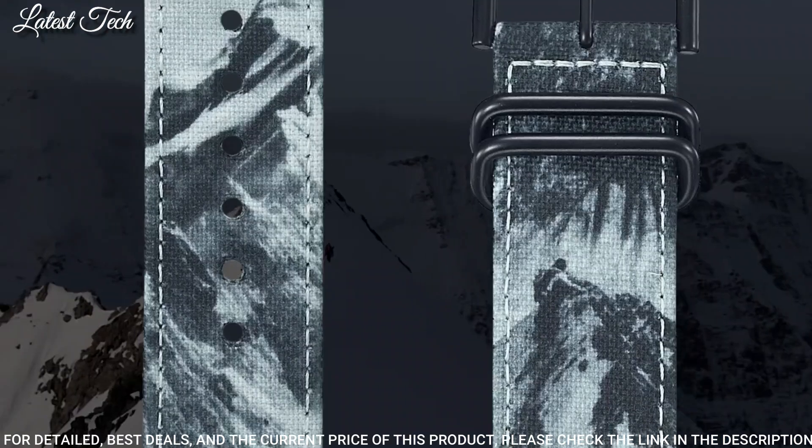Number 9: Casio ProTrek PRW-30-1AJF. It is equipped with Japanese solar quartz movement. Polymer stainless steel case of round shape. Case dimensions are 45.2 mm in diameter and 12.3 mm in thickness. The dial of this Casio watch is LCD. Display type: digital. This timepiece has mineral glass, polymer band, band color black. 100 meter water resistance.